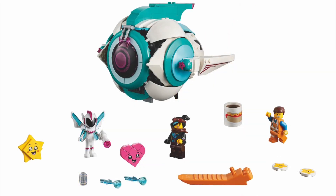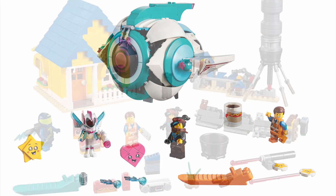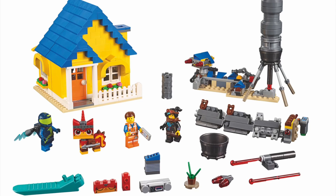Next up is one of my favorite sets revealed — Sweet Mayhem's ship, I think it's called a starship. It's a pretty cool set. You get Emmett, Lucy, and Sweet Mayhem herself, and that ship is pretty dang cool. I'd like to see the interior — there's probably a picture out there but I haven't seen it yet. This might be one I end up picking up eventually. It's 70 bucks, which is a little expensive, but if it's cool enough I'll pick it up.